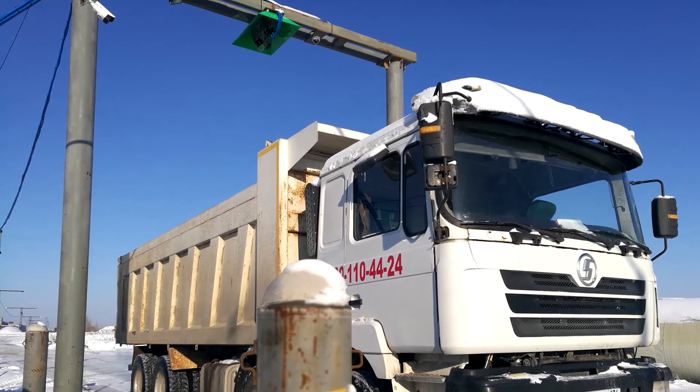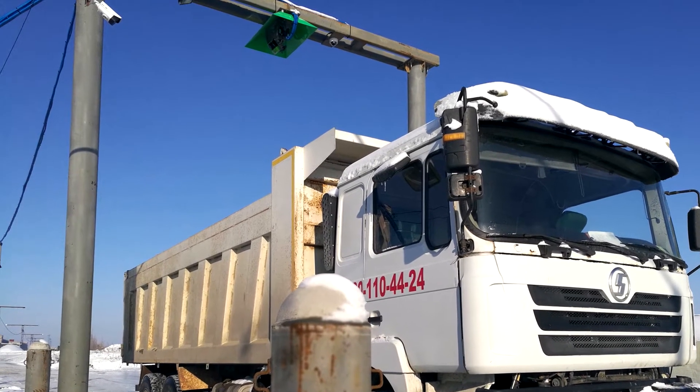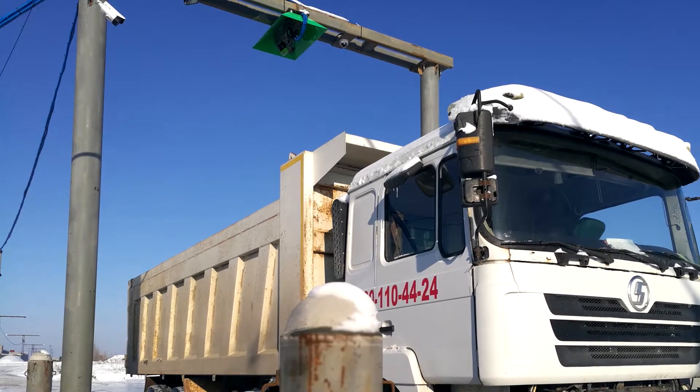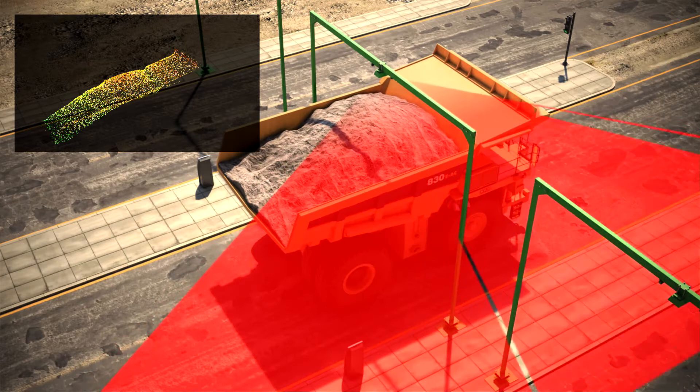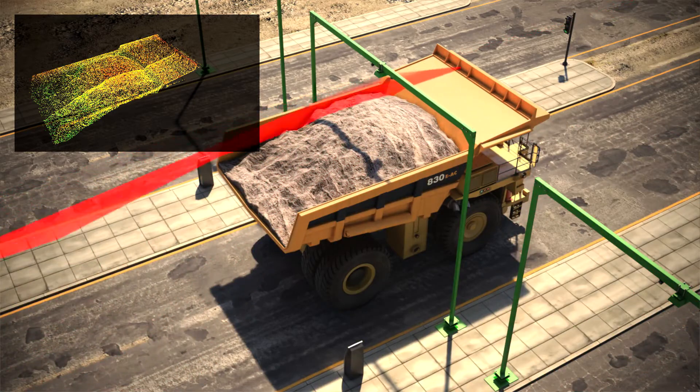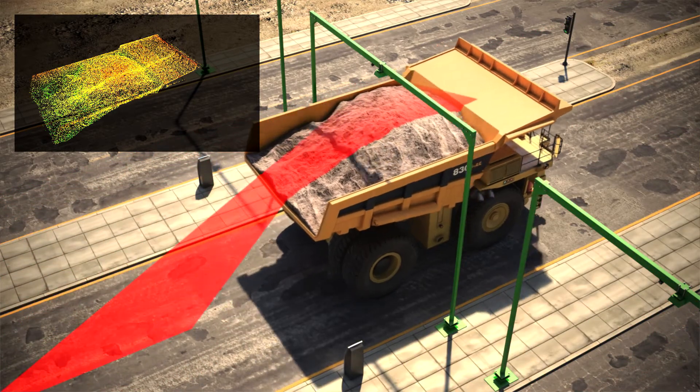For both variants, the laser scanners are mounted above the driveway. The Lays TVMS variant uses a 3D laser scanner which creates a 3D profile of the loading area while the truck is stationary.